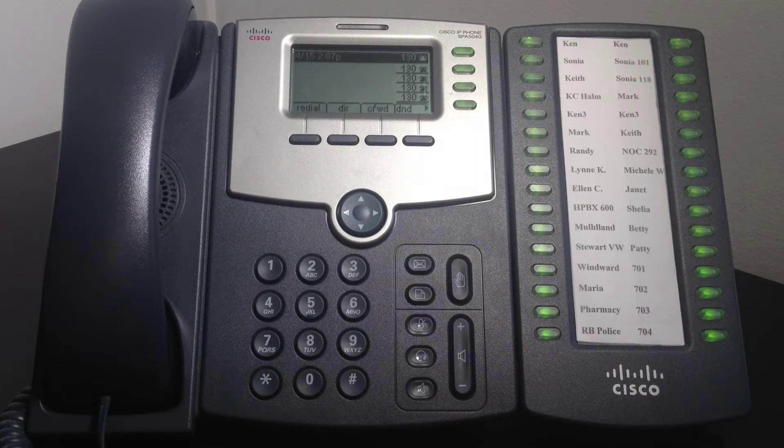When your colleague's phone is ringing and he or she is away from their desk, instead of letting the caller go to voicemail, you can pick the call up from your desk and handle the caller's issue more promptly.